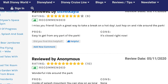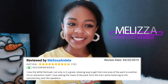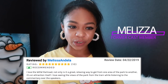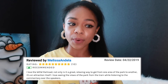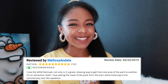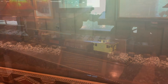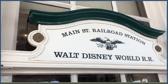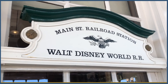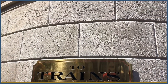Melissa Andella says, 'I love the Walt Disney World Railroad. Not only is it a great, relaxing way to get from one area of the park to another, it's an attraction itself.' Walt Disney himself was quoted as saying, 'I suppose I've always been in love with trains.' It only takes about 20 minutes for each train to complete a round trip on the main line, so it's a legit way to travel around the park.